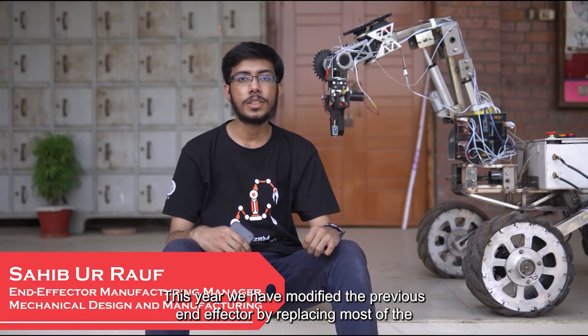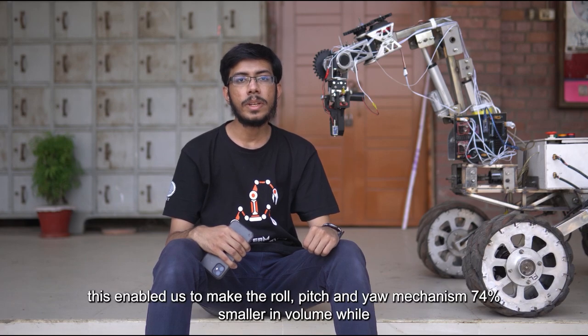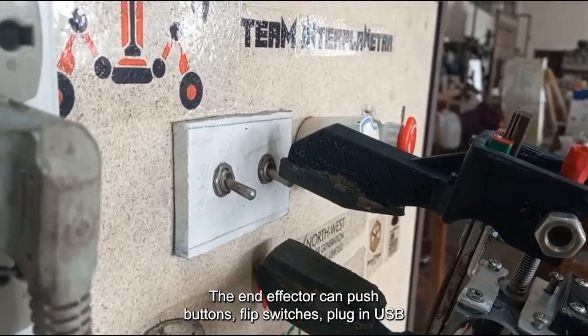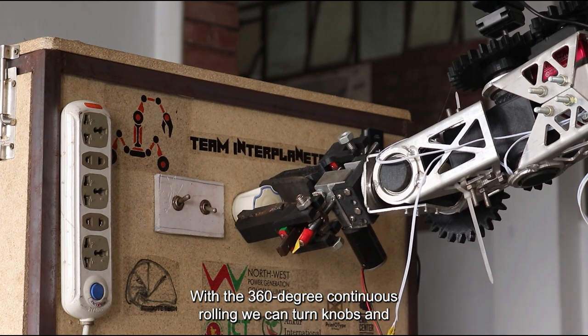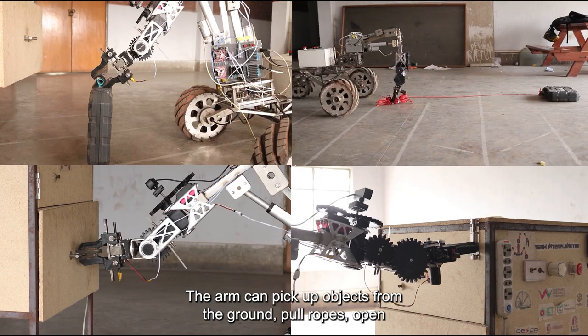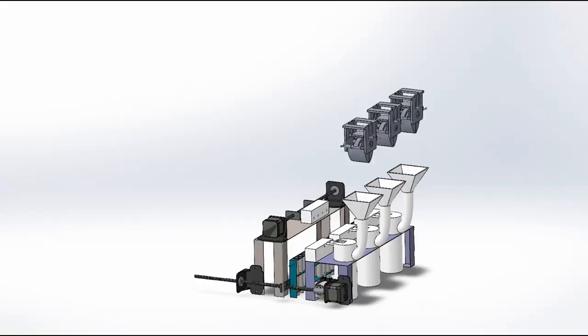This year, we have modified the previous end-effector by replacing most of the plastic parts with aluminum alloy. This enables us to make the roll, pitch, and yaw mechanism 74% smaller in volume while still maintaining similar strength. The end-effector can push buttons, flip switches, and plug in USB connectors with 360-degree continuous rolling. We can turn knobs and drive screws with a screwdriver. The arm can pick up objects from the ground, pull ropes, and open and close latches and drawers.